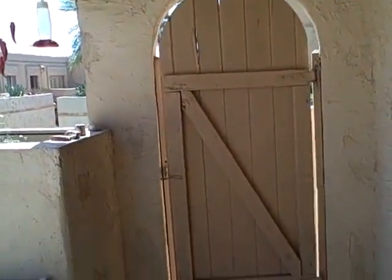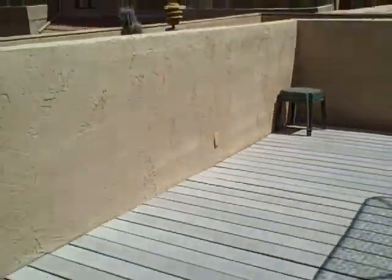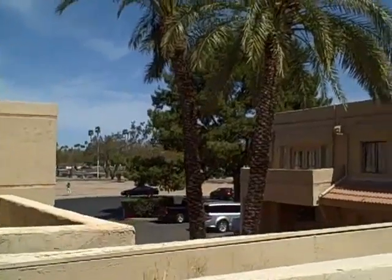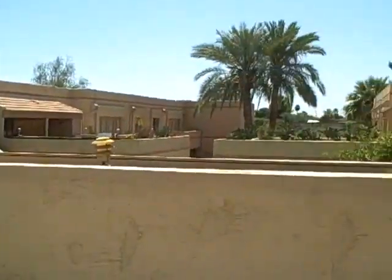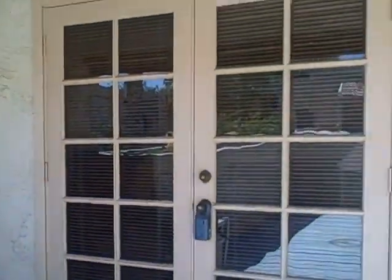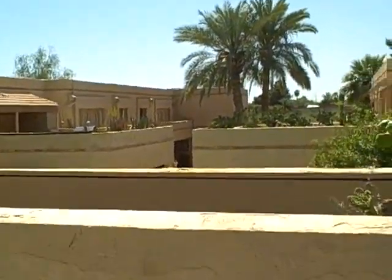When you first walk onto the property, you'll notice a gated courtyard on the upper deck. It's really cute. You've got a wooden deck here, a patio that looks out, and some great mountain views. This particular unit is also poolside, located five minutes away from Scottsdale Fashion Square.